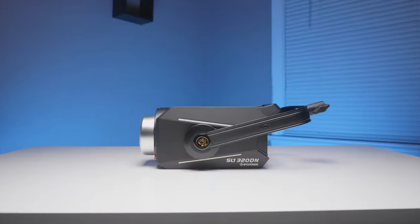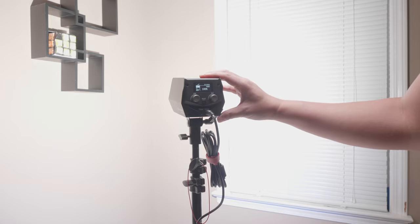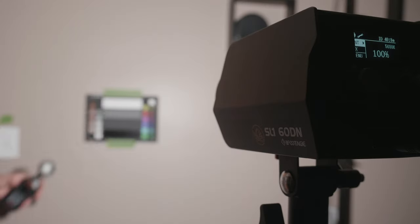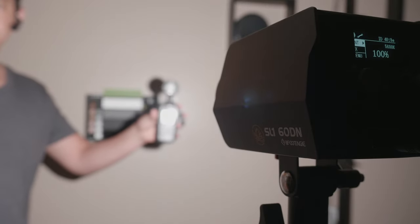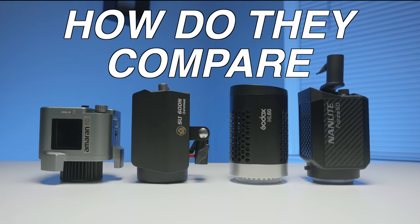iFootage recently released four LED lights that they are touting as extremely color accurate. They're not even known for being in the light space, so I want to answer two major questions: if it's so accurate, what does it actually look like for videographers? And two, how does it compare against Godox and Aputure, who have been in this space for quite a while?